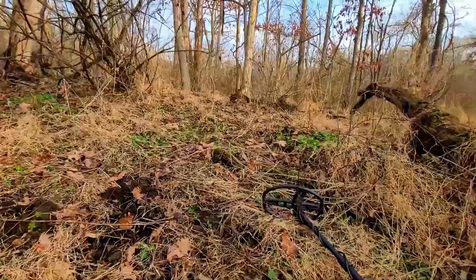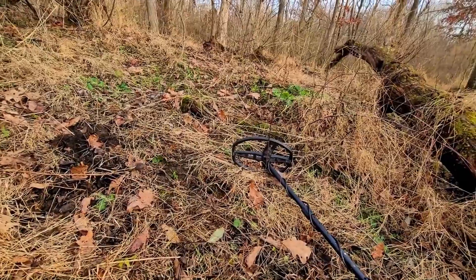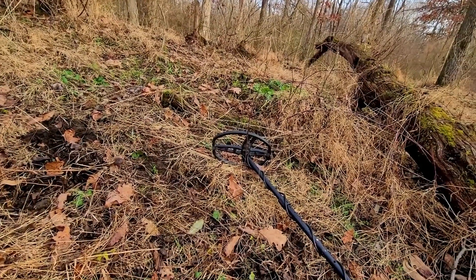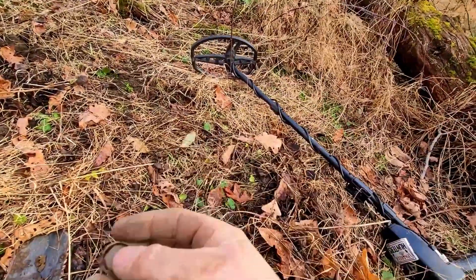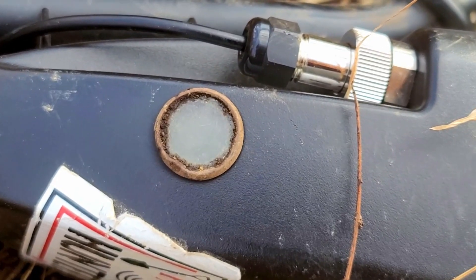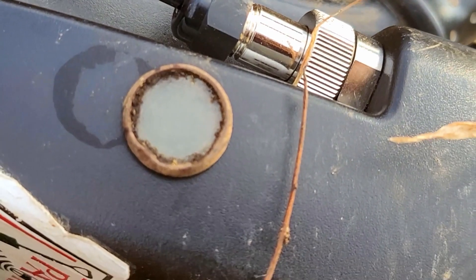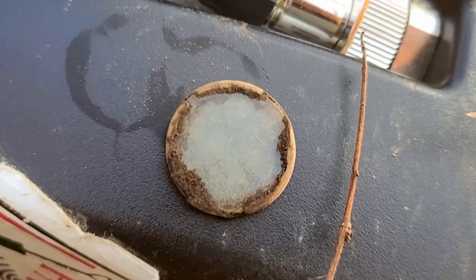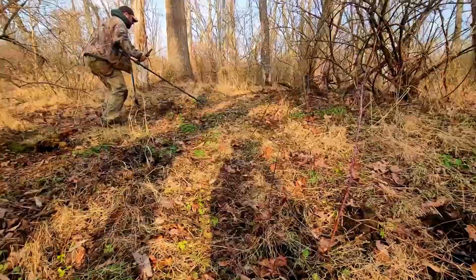I dug a signal that I normally don't dig - it was 41, 42. I've only dug those signals a couple of times. I want to sit it down on my detector and zoom in on it. I don't know if it's a part of a binocular piece or what, but it is magnified. I'm going to clean it up at home and see if I can get a little more out of it. I have no clue really what it is, but we keep finding great stuff here in the colonial alley.